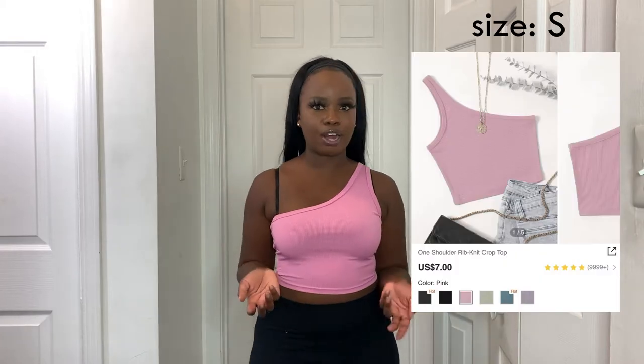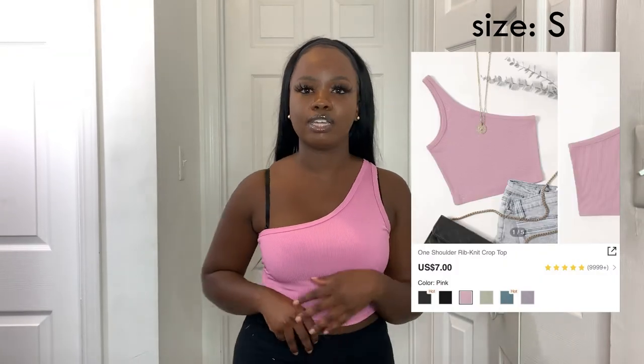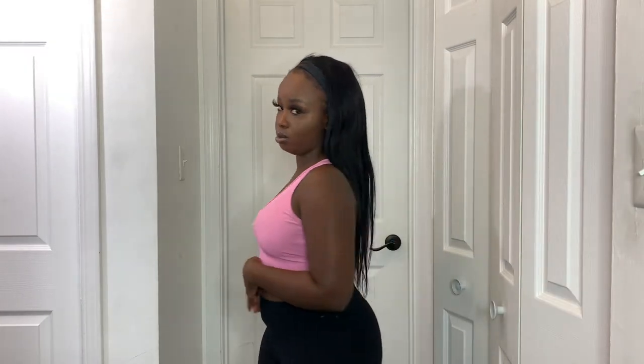This next top is a beautiful pink color and I absolutely love it. I rarely wear pink but this shade I really really like. It's just a one-shoulder top and it's so freaking adorable.